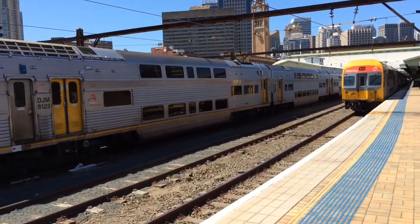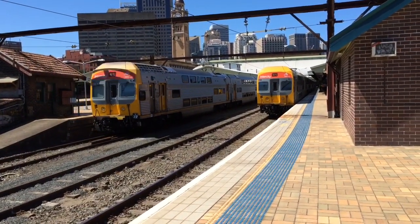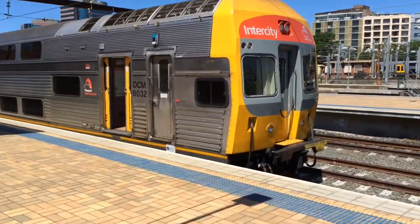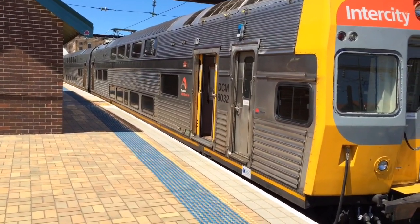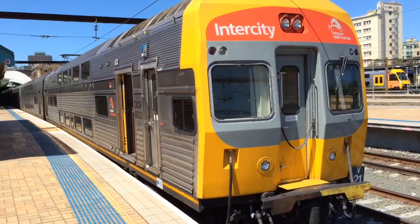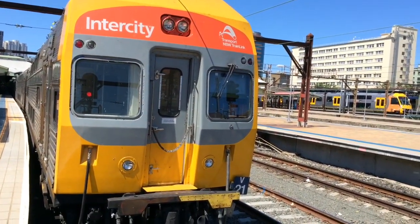V27 is the rear four cars of this train. With V21 here, the first car being DCM8032 and the second car being DCT9032, the front two cars of this V-set are the oldest V-set cars on the network. They date back to the 70s, and there's just a view of the front of it for you guys.